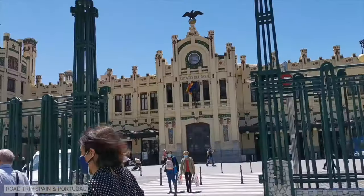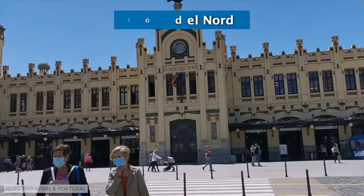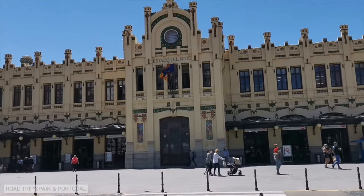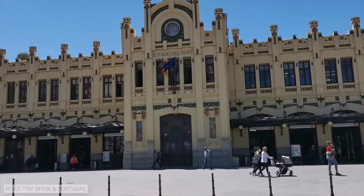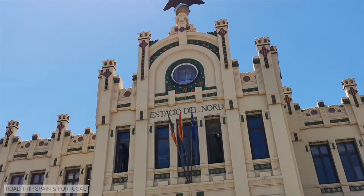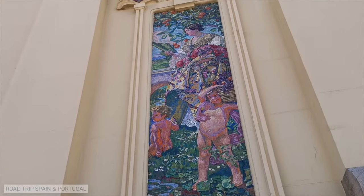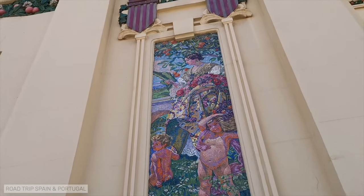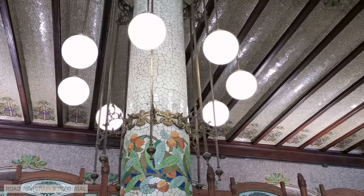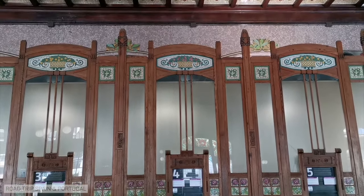Valencia has one of the most beautiful train stations in Spain, the Estació del Nord, or North Station. It was built at the beginning of the 20th century in the modernist style that was fashionable at the time. The facade of the station is decorated with motifs characteristic of Valencia, such as oranges and the city's coat of arms. Its hall is spectacular, with ceramics and mosaics used in its decoration in combination with wood, glass and marble.